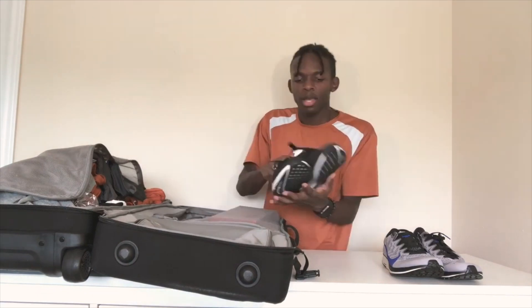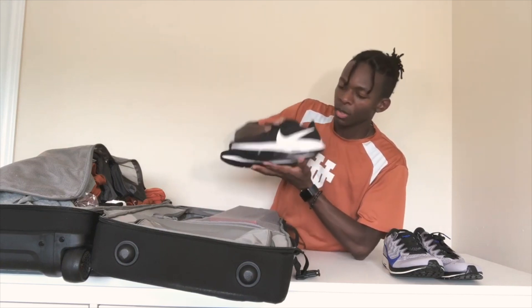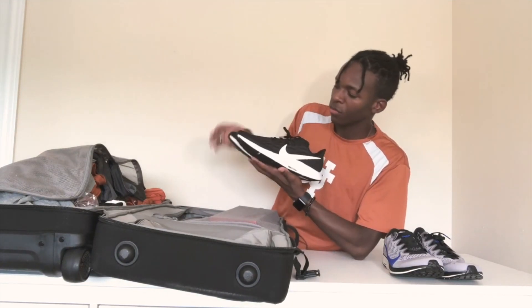Next pair of shoes — we have some more Nike Zooms. These are kind of black and space gray. These are our trainers that we'll be wearing. They have a bigger heel and they're a little bit heavier, but these are for our everyday training.